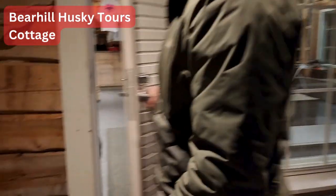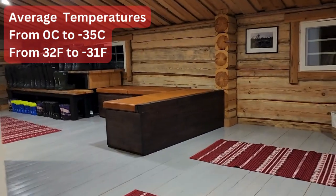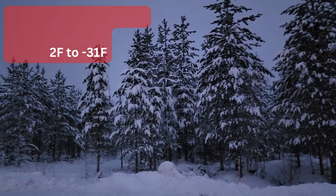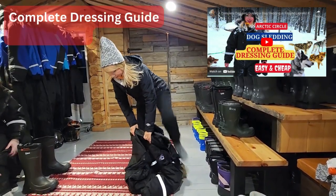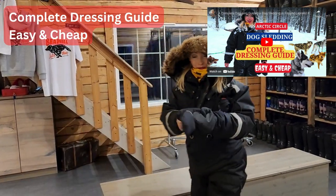Winter temperatures in the Arctic Circle can be unpredictable, but on average it is from 0 to minus 35 Celsius. If it is below minus 35, the tour will be cancelled. If you want to see a complete dressing guide, easy and cheap, please watch this video.